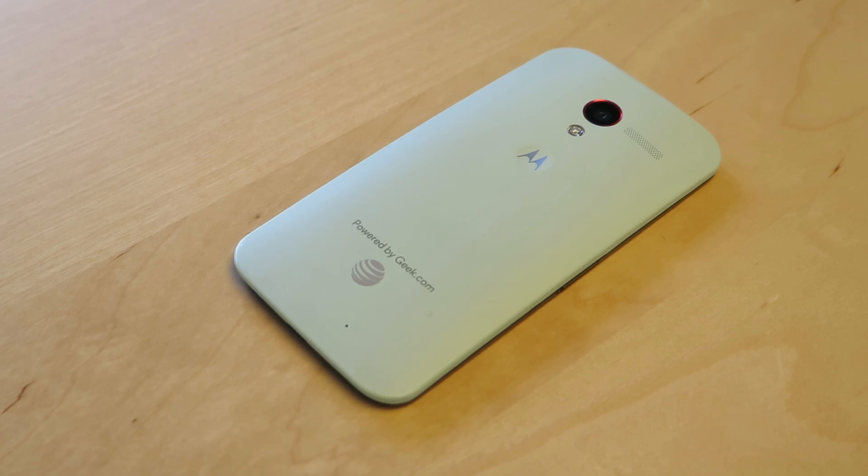Hey everyone, this is Sal Conjoloso from Geek.com and I'm here with the Moto X. I want to do a quick run-through of one of the phone's cooler features, which is called Find My Phone.